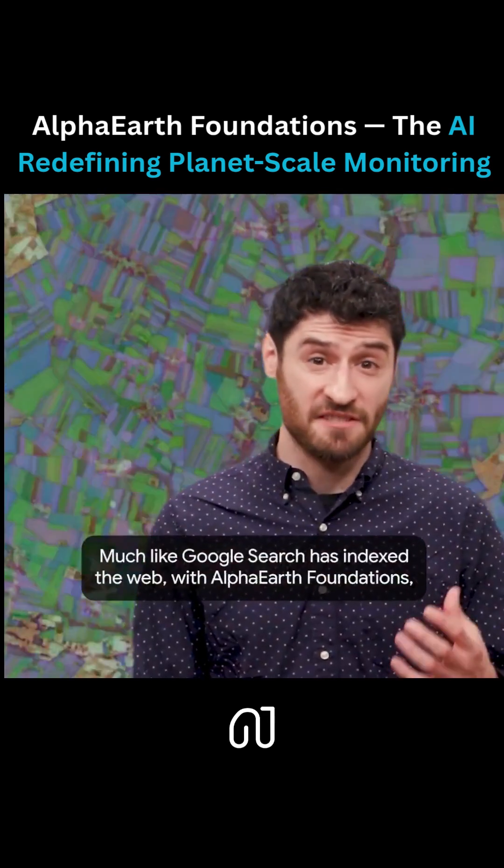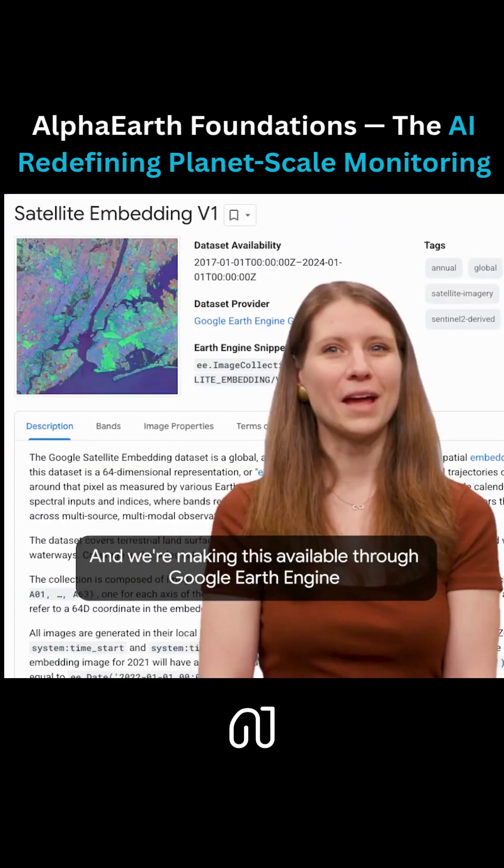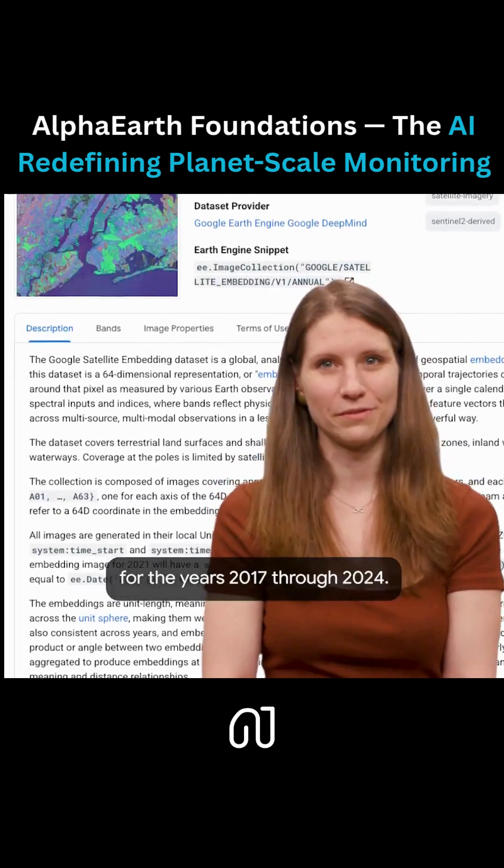Much like Google Search has indexed the web, with Alpha Earth Foundations, we've indexed the surface of the planet. And we're making this available through Google Earth Engine for the years 2017 through 2024.